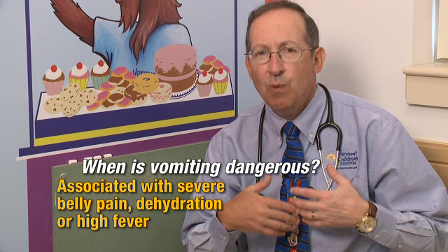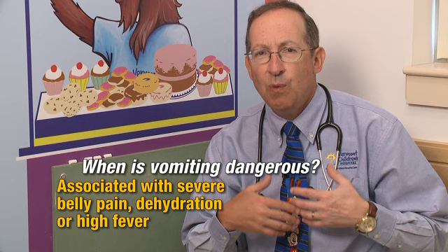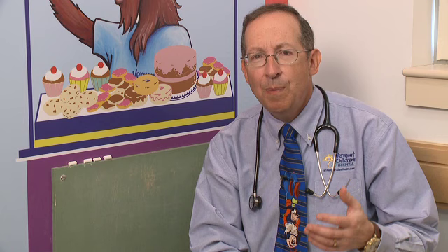So when is vomiting dangerous? If your child's vomiting for 24 hours, if the vomit contains blood or coffee ground material that looks like blood, or is bright green — which suggests an obstruction — or is associated with severe belly pain, a high fever, or dehydration, please talk to your child's doctor because that would probably represent an emergency.